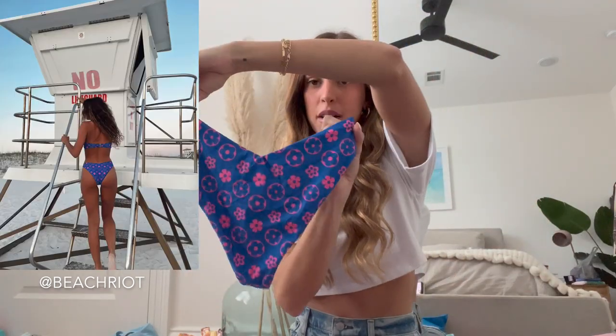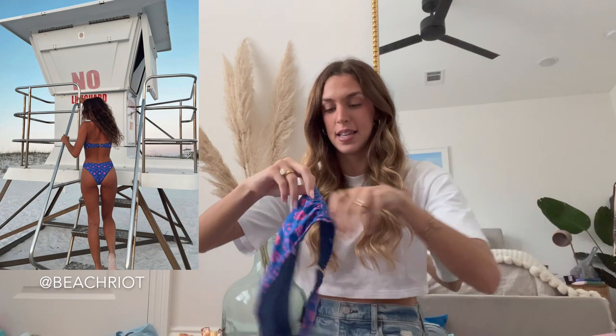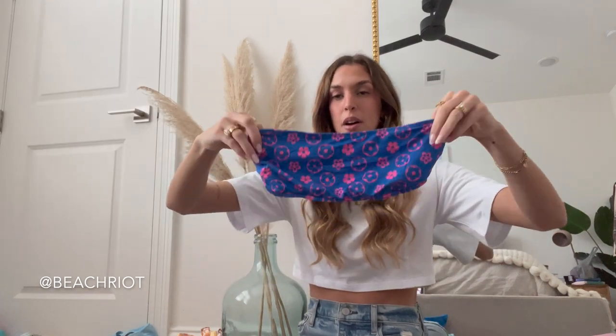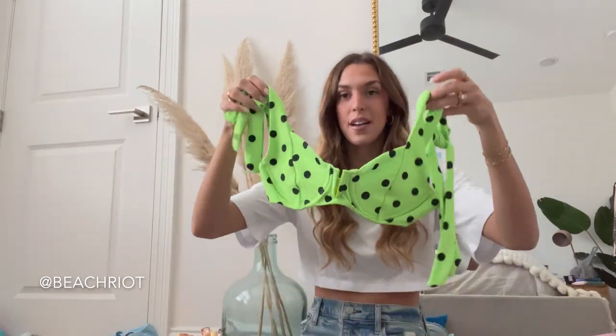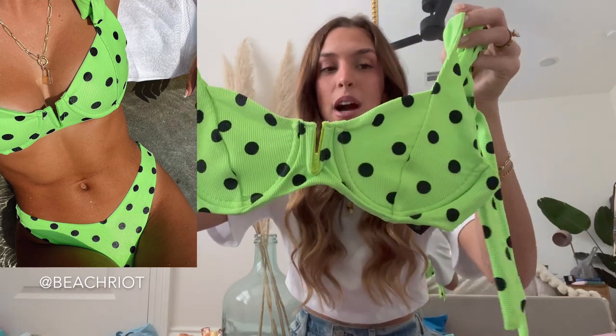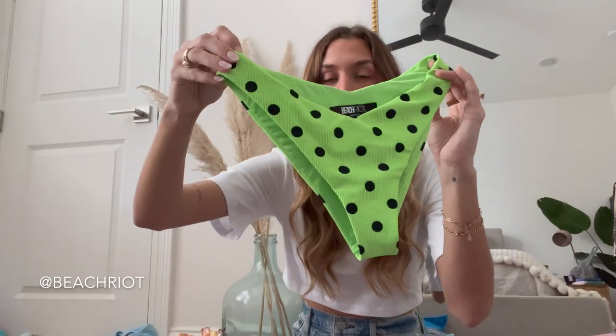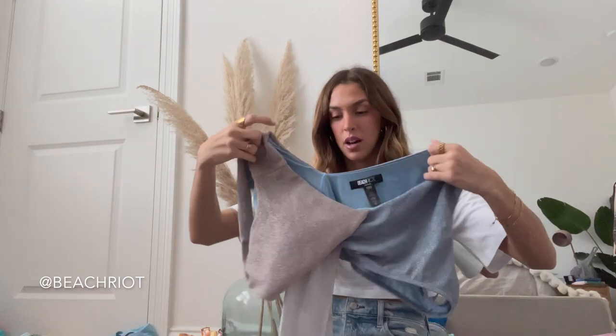It's a v-cut bottom which is actually very flattering, and then this is the bandeau top. We also have this one — a very neon green with black polka dots, underwire style, and also very flattering with the v-cut style bottoms. Some of these I don't have photos in because I received some of them closer to the end of the year.